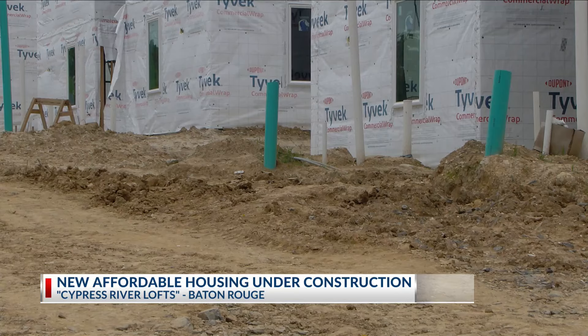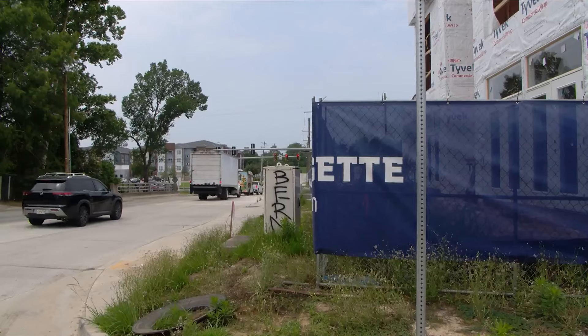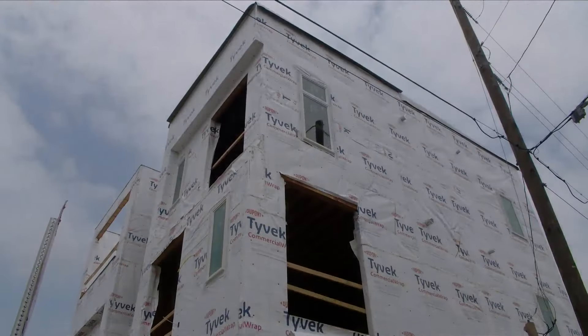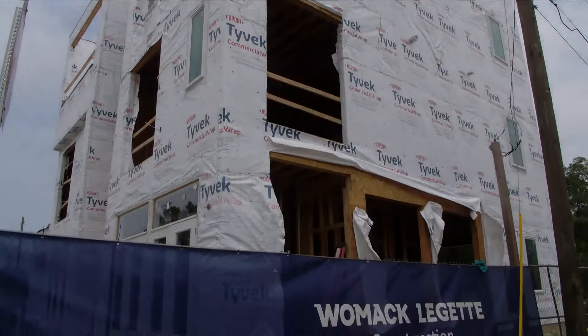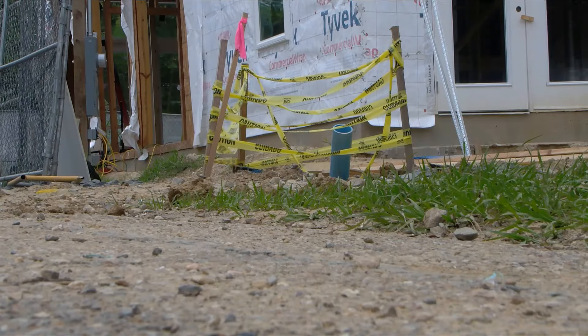The Cypress River Lofts is the third phase in a development plan. The first phase was a scattered site community with 33 units, and the second phase was a 46-unit building on Highland Road. EBR Parish Housing Authority says the goal is to bring more affordable housing to South Baton Rouge.